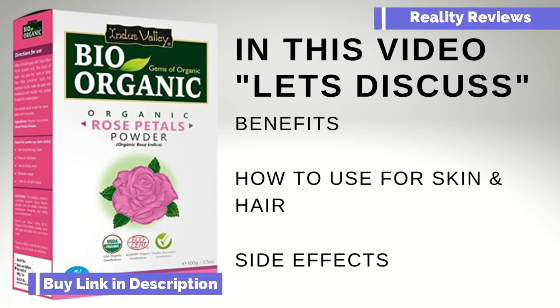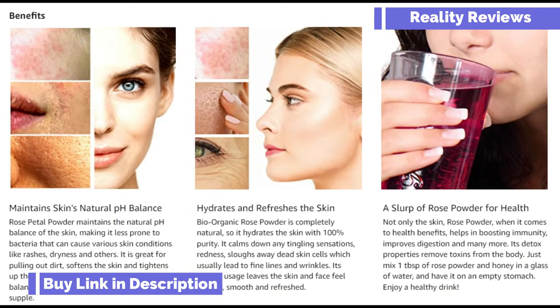Welcome back to another video of Reality Review. In this video we're going to discuss a bio organic product which is rose petals powder — the benefits, how to use it for your skin and hair, side effects, and much more.